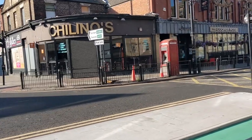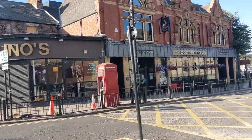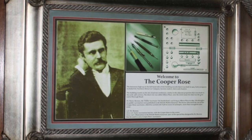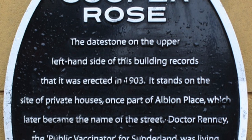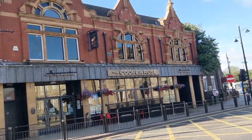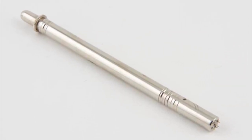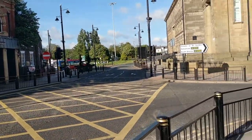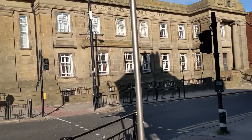The Cooper Rose Wetherspoons pub stands on what was three 19th century private residences called Albion Place. Dr Henry Rennie was living here in 1890, with his thoughts on public vaccinations being published in the British Medical Journal 10 years later. Dr Henry advocated the use of the Cooper Rose vaccination, which he carried with half an ounce of antiseptic — more than enough for nine arms — probably saving so many lives.